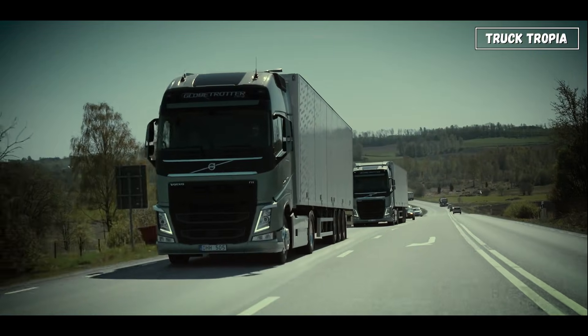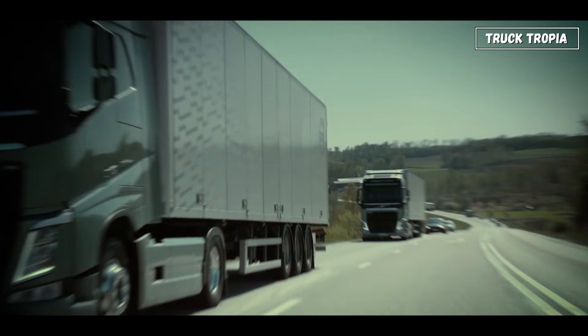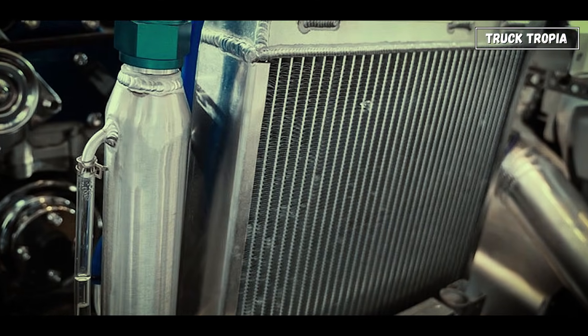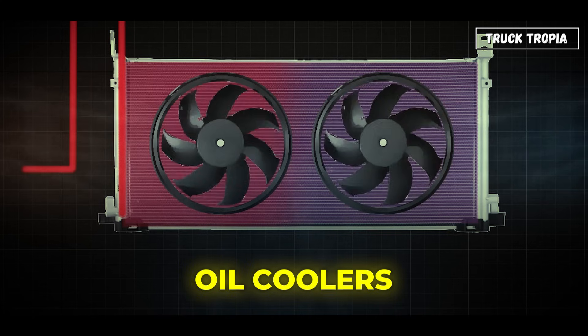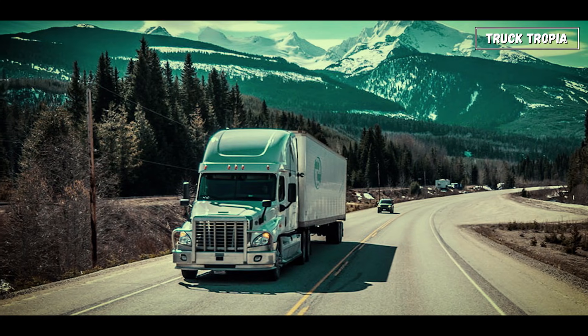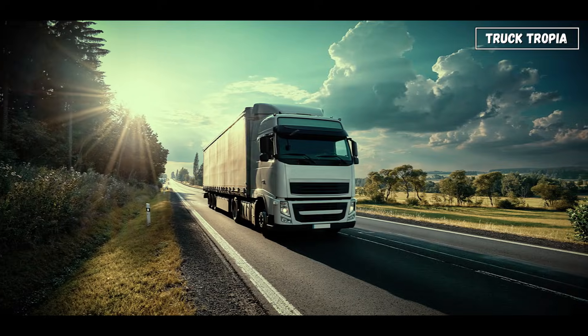Trucks generate huge amounts of heat, so cooling is critical. A large radiator at the front keeps engine temperatures in check, while oil coolers, intercoolers, and fan clutches work together to prevent overheating, especially on long climbs or hot days.